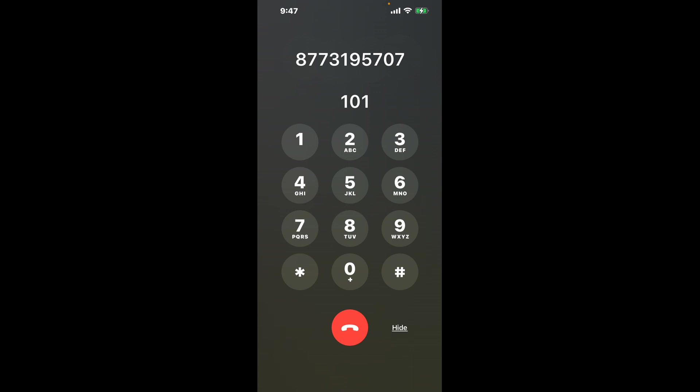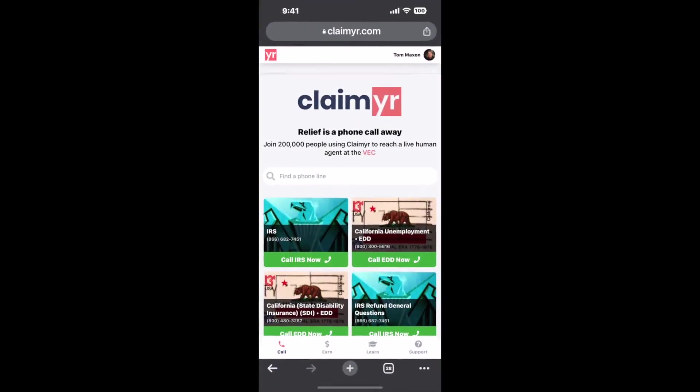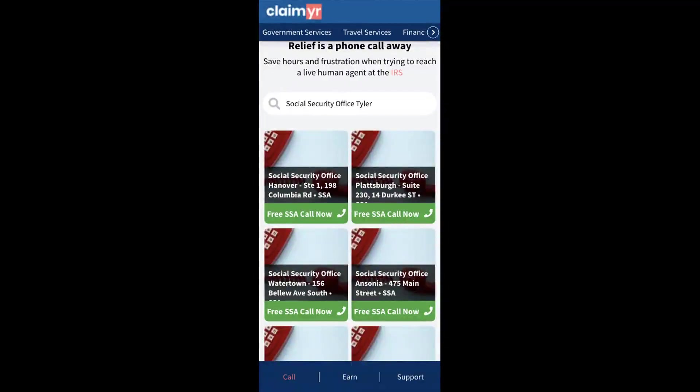The next method is the better way to reach a live person at Social Security Office Tyler. I built a calling tool. To use it, open up your browser, go to claimer.com, and search for the Social Security Office Tyler option.